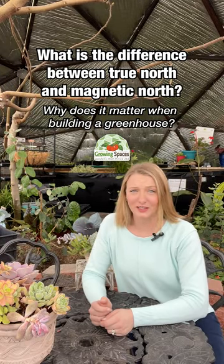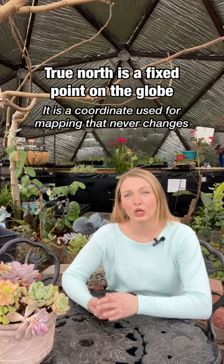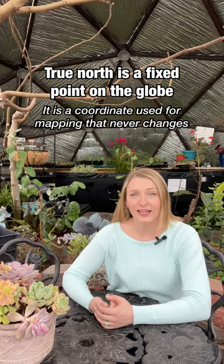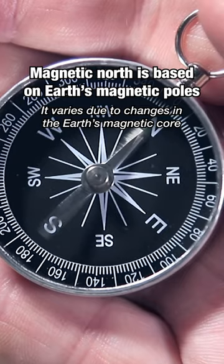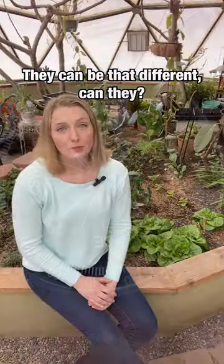What's the difference between true north and magnetic north, and why does it matter when constructing a growing dome greenhouse? True north is a fixed point on the globe — a coordinate used for mapping that never changes. Magnetic north aligns with Earth's magnetic poles, and this is what makes the needle of a compass point in a certain direction.